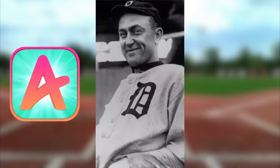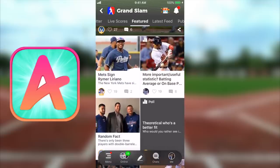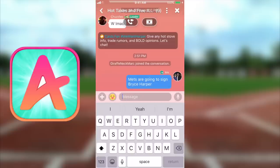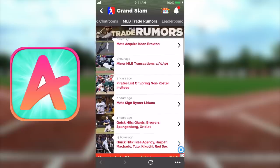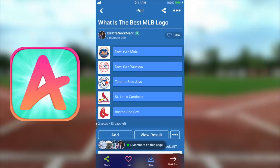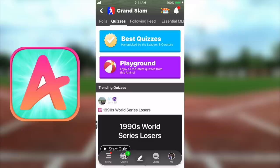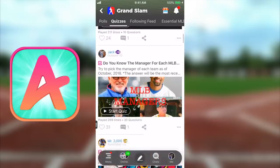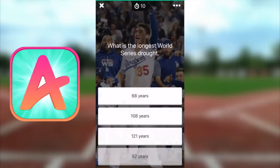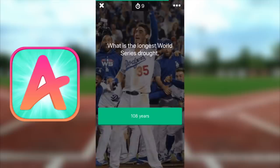I wanted to give a quick shout out to today's sponsor, which is a really cool baseball app called Amino — a mobile network of communities for every interest on the planet. The one I'm talking about today is called Grand Slam Amino. If you are a baseball fan you need to download Grand Slam Amino right now. It has chat rooms, public feeds, MLB trade rumors. Just click the link in the description or pinned YouTube comment and follow the prompts to download Amino for free on iOS or Android. You can find me there by searching my username giraffe neck mark.